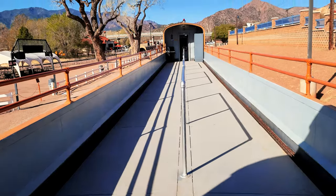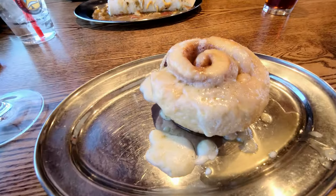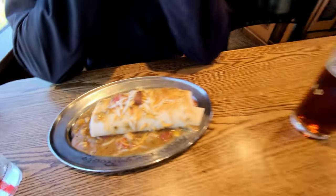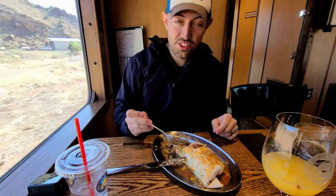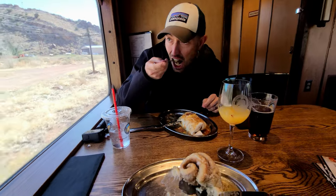All classes of service are able to access the open-air cars. I got a mimosa and a cinnamon roll, Vince got a green chili burrito and a beer. I just tried Vince's burrito — it's like one of the best burritos. This is all really, really good.